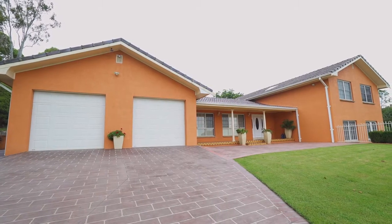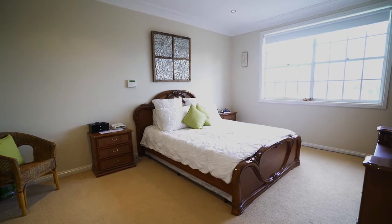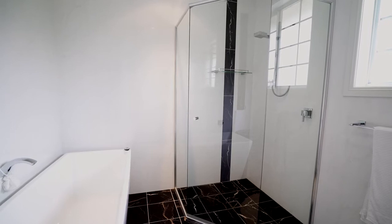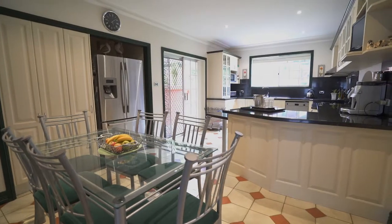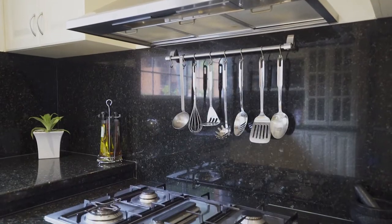This large family home is tiled throughout and features four bedrooms, separate study, two bathrooms and a large open plan modern kitchen with granite bench tops, two ovens and everything else a chef might desire.